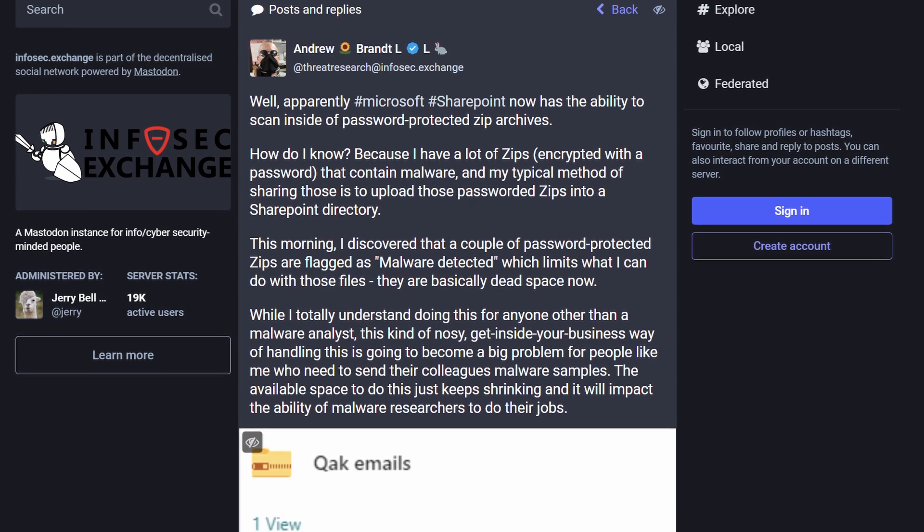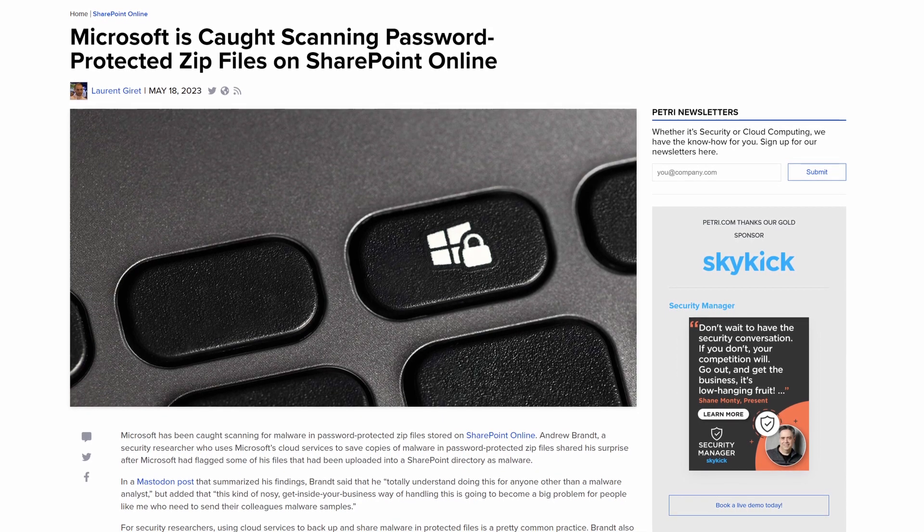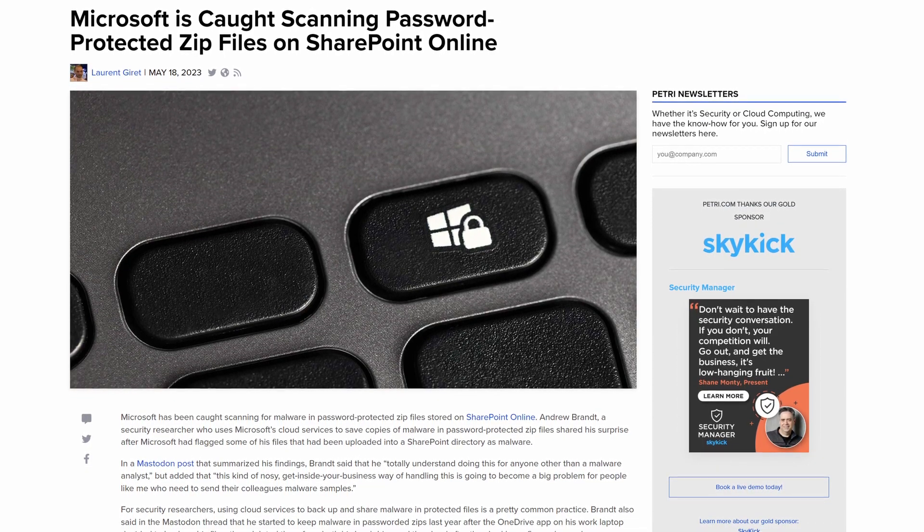There's been a bit of a fuss on Twitter this week. Security researcher Andrew Brandt discovered that a file he was storing on SharePoint — he packages up known malware into a zip file as part of his research — generated a notification saying that his password-protected zip file was infected with malware, which of course it was, because he purposely put the malware inside it. He was a little taken aback by the fact that Microsoft was able to scan that and notify him of the actual malicious content.